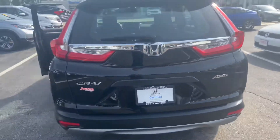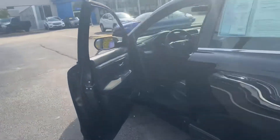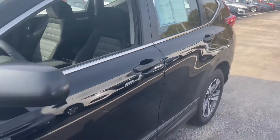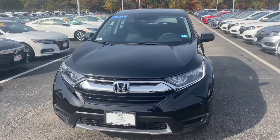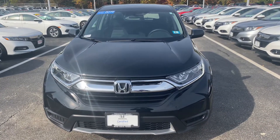My name is Saul and I'm from AutoFair Honda. My number is 603-674-2248. Please give me a call if you'd like to move forward with this purchase — I can get you in and out in an hour. Thank you, bye.